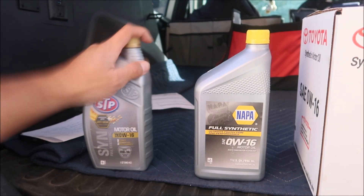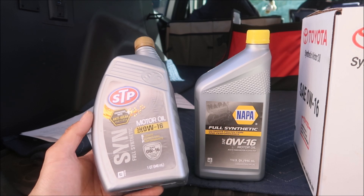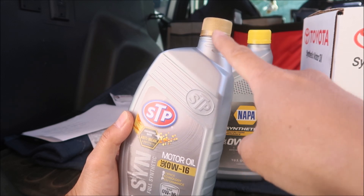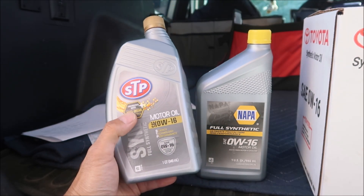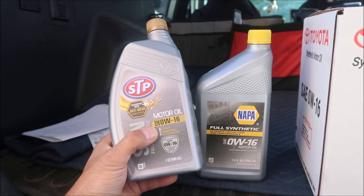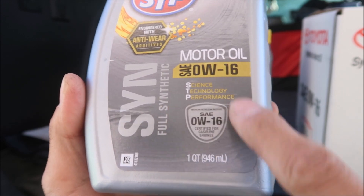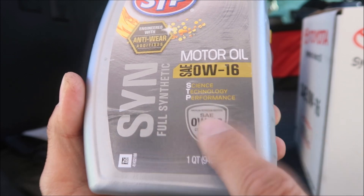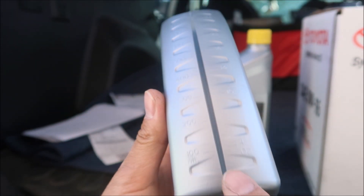The first one we're going to look at is STP, which I got at AutoZone. My AutoZone did not have Valvoline. It's in a gray bottle with a small neck filler. The cap is gold. It says 'STP Engineered with Anti-Wear Additives, Motor Oil SAE 0W-16.' STP stands for Science, Technology, and Performance. It has the American Petroleum Institute logo — SAE 0W-16 certified for gasoline engines.